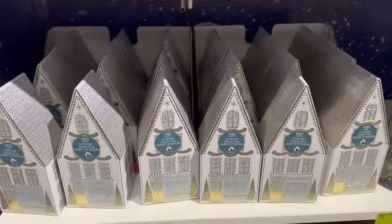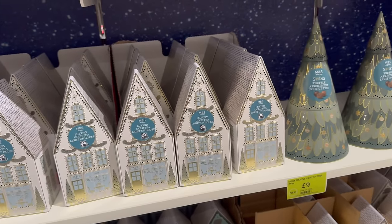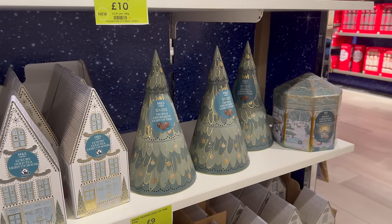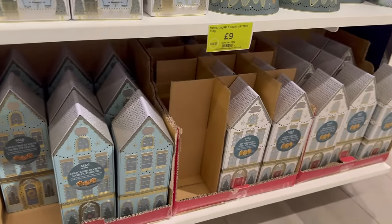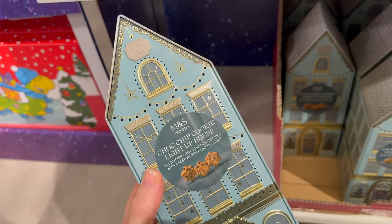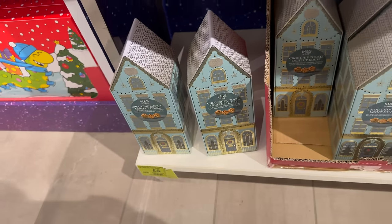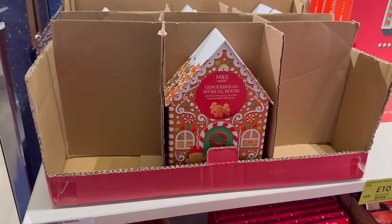No price on that one. Luxury gold tea light-up house — another light-up one, with tea truffle assorted light-up tree for nine pound. The chocolate chip light-up house is six pound. I like that the biscuits are themed as well — not just standard round biscuits — gingerbread musical house.